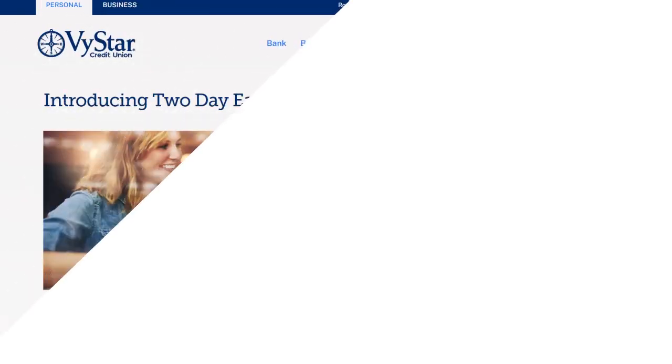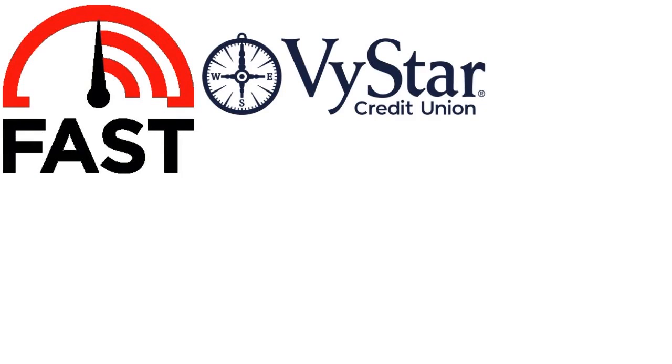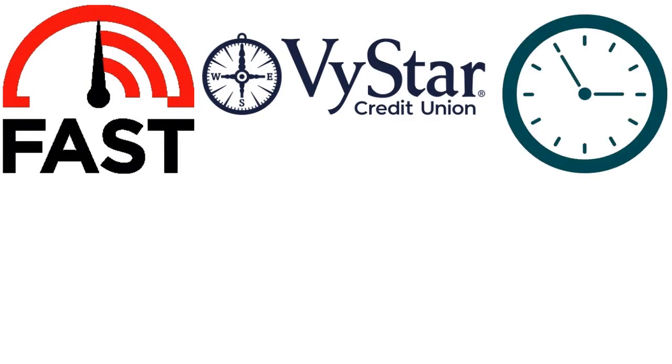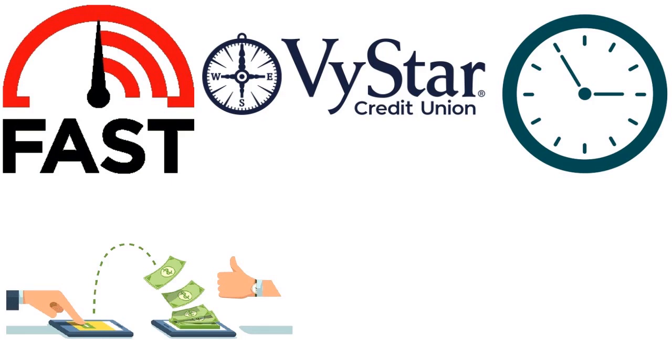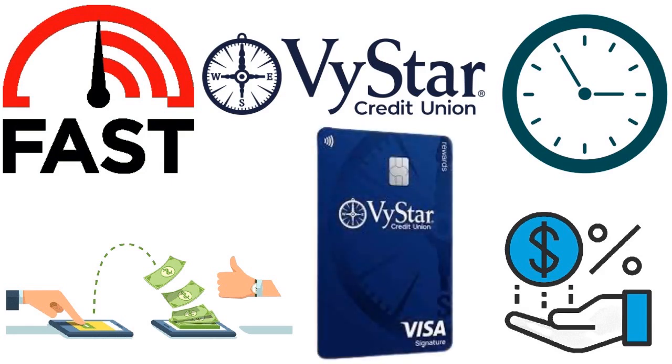Vistar Credit Union is another top credit union that allows you to get paid two days early, and in some cases even three days. Setting up your account with direct deposit gets you paid faster. What you'll love with Vistar is the ability to get things done fast — though it's not as fast as Service, since Vistar will set you up within 12 hours. You can easily transfer money between accounts, interest is paid daily on balances, and you can get an instant issue debit card replacement at any branch.